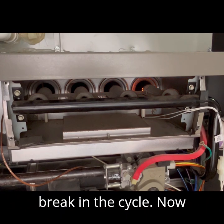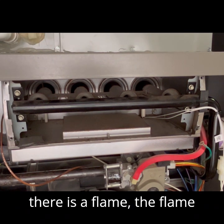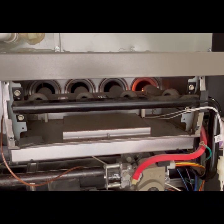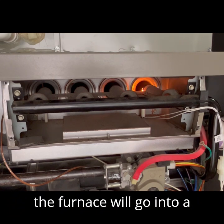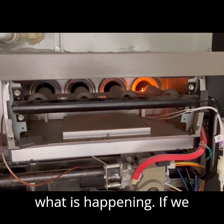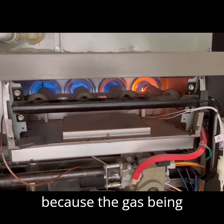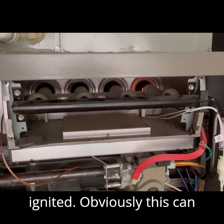But now comes the break in the cycle. Instead of the flame detection sensor sensing that there is a flame, the flame sensor does not sense the flame and immediately shuts down the ignition process. After four of these cycles, the furnace will go into a lockout situation. If we cannot confirm that the gas has been ignited, then we must shut down the gas valve, because the gas is being delivered inside the furnace but no flame is being ignited — obviously this can be a dangerous scenario.